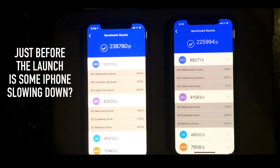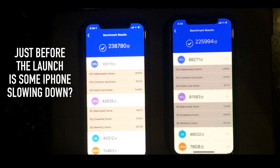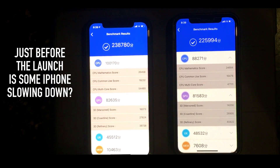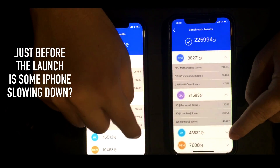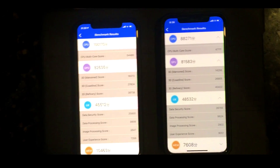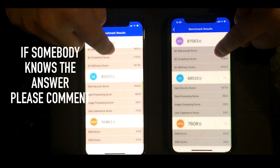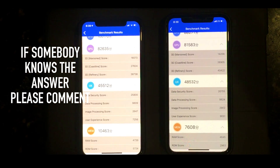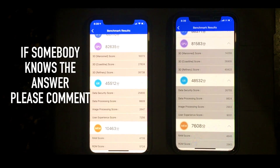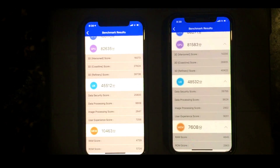I pretty much wonder what the difference is. The GPU rendering on the iPhone on the right is slower than the iPhone on the left. Interestingly, the UX performance is actually higher on the right one than on the left one. And for RAM and ROM, the RAM score is much lower, and the ROM score is literally half of whatever the other iPhone is showing.